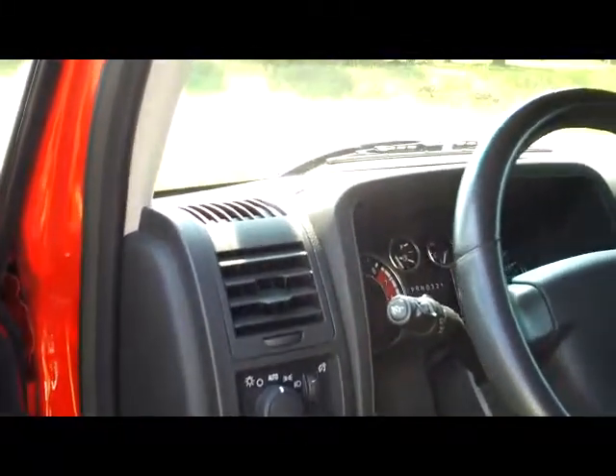It does have the OnStar, the phone service, the microphone hooked up, the compass on the mirror. Good shot at the center console here — the four-wheel drive switches. These are very capable off-road vehicles, yet very nicely equipped inside. It does have the power tilt and slide roof on it, as you would expect from a vehicle like this.